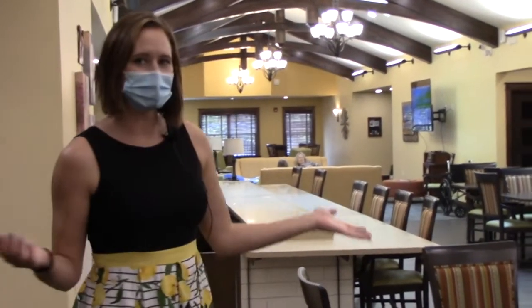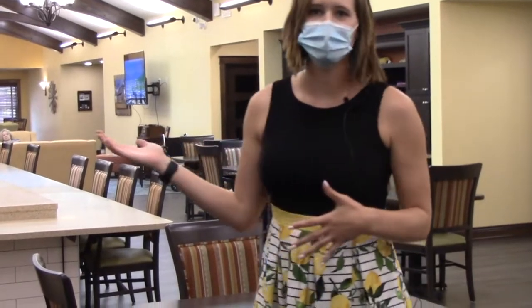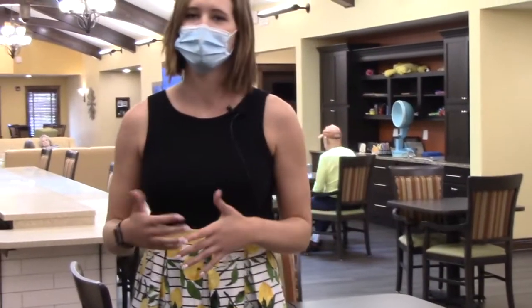Here you'll see our new dining area. It's an open dining concept, so visual cues if your loved one is having a hard time eating, or not knowing what to do to pick up the fork or how to cut. You can see the other residents there, you can see the other staff members, and it's helped with eating and dietary.